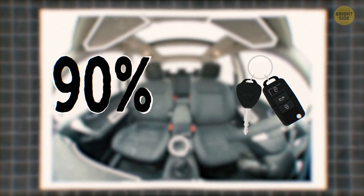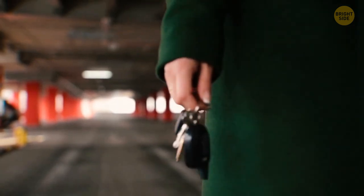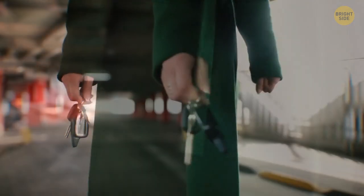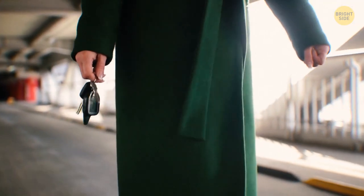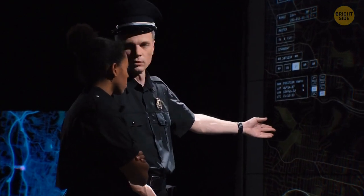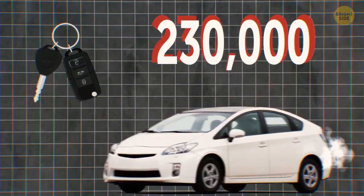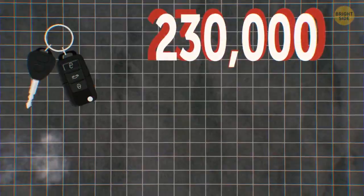More surprisingly, he admitted that after scoping out vehicles, he had found the key in 90% of the cars he had stolen. Some more interesting information comes from the National Insurance Crime Bureau. They found out that between 2016 and 2018, nearly 230,000 vehicles had been taken because the vehicle's fob had been left inside.